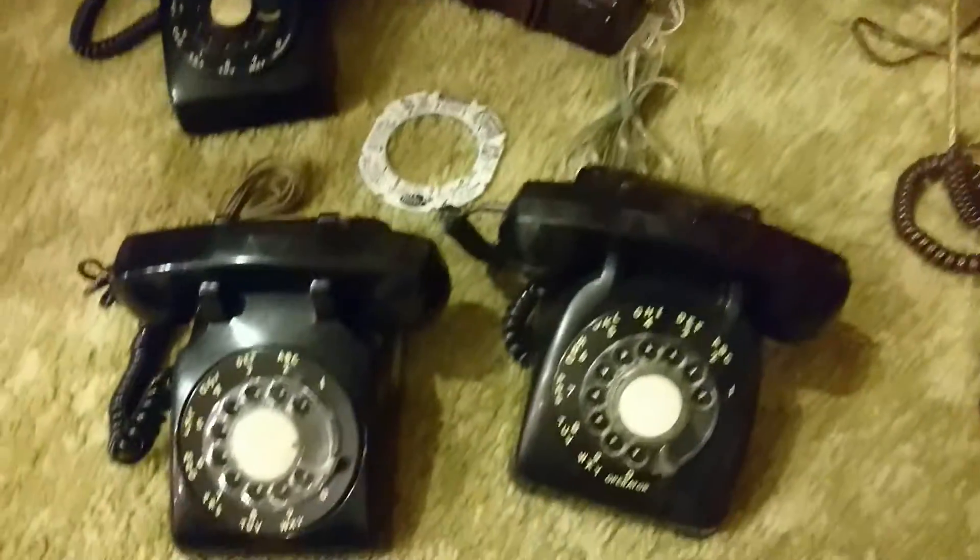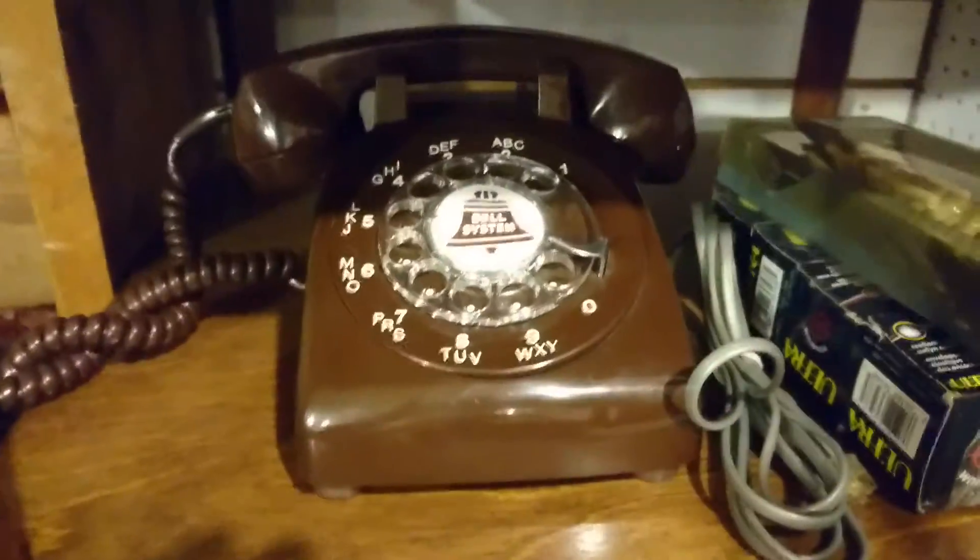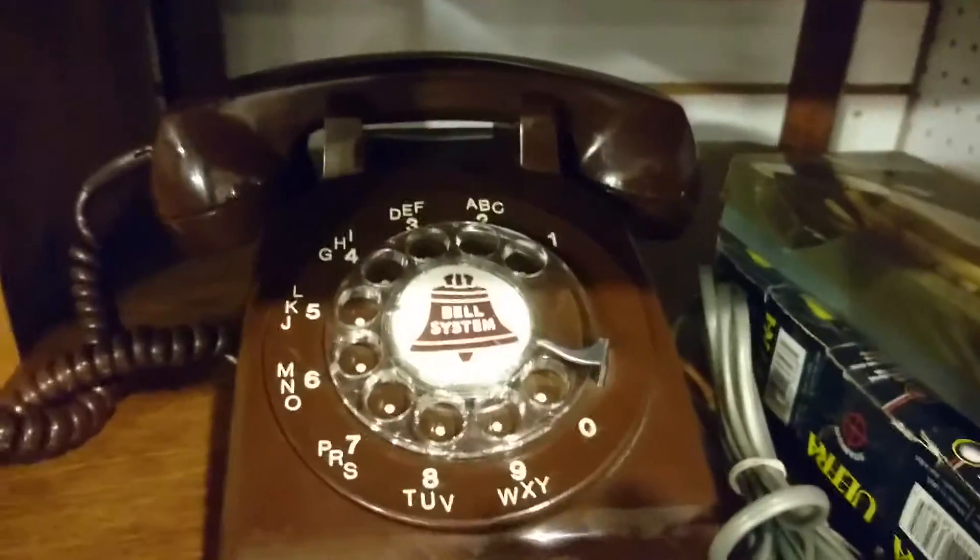Here's all our little dial phones in blacks and browns. They come in all different colors.